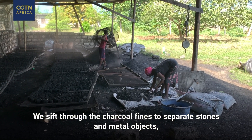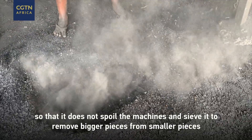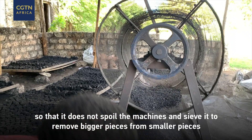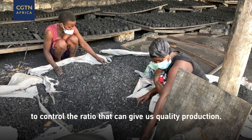We sift through to see if there's any stones or metal objects so that it doesn't spoil the machines, and we sieve it to remove the bigger pieces from the smaller pieces so that we can control the ratio, which will give us a quality production.